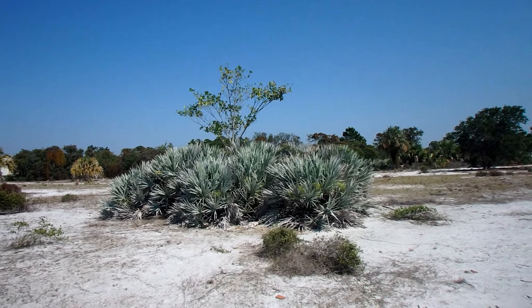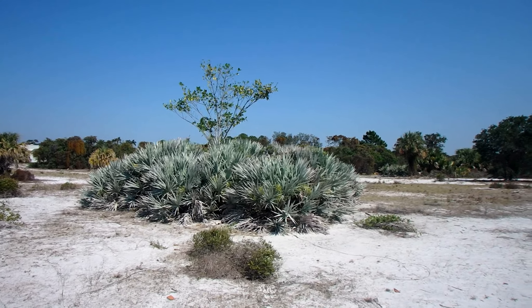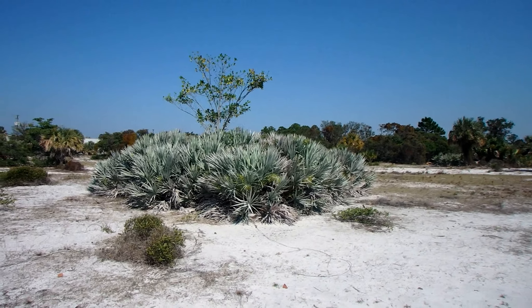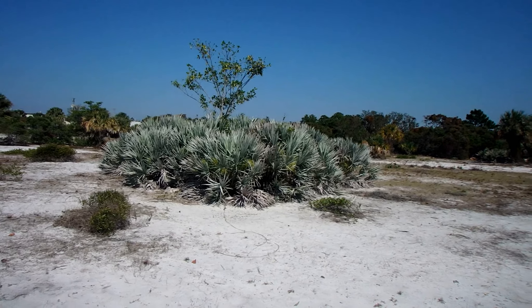Welcome to Florida's scrub habitat. This area used to be a coastal dune system when sea levels were higher. Now it's an island surrounded by land, harboring a unique assemblage of desert-like plants and animals.